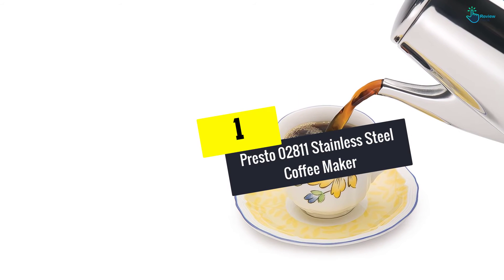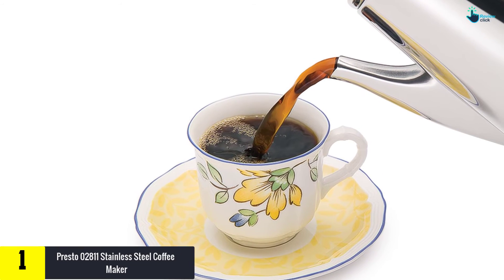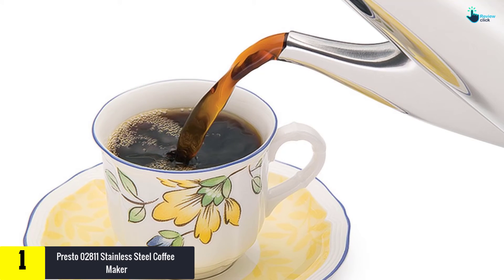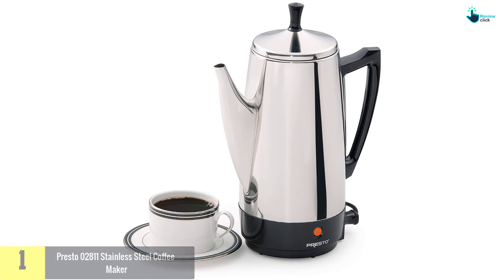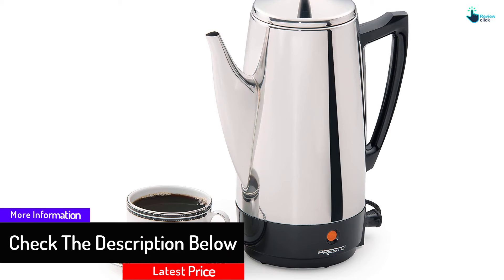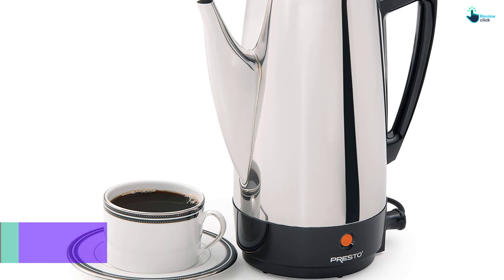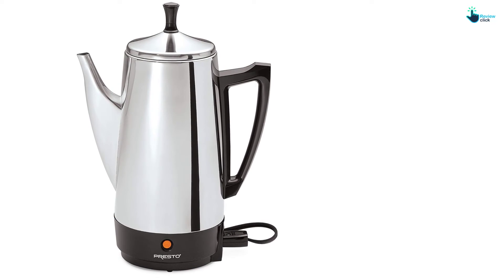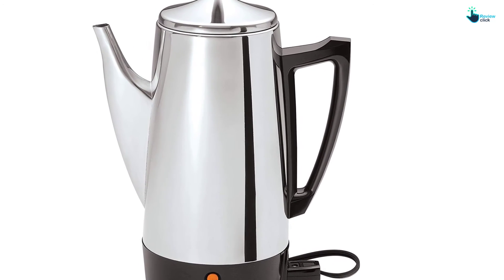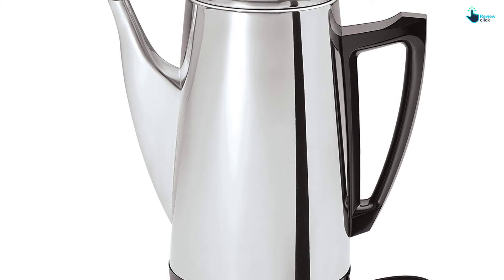And finally at number 1, we have the Presto 02811 Stainless Steel Coffee Maker. The kettle-styled coffee maker from Presto is stylish and ideal to have in your kitchen. It is designed to make mouth-watering coffee with exceptional flavor. With a large capacity, it can prepare from 2 to 12 cups. Pouring is simple with its traditional kettle-styled spout, made from luxurious stainless steel. It makes 4 to 12 cups of rich, flavorful coffee automatically — a cup a minute. A signal light tells you when coffee is ready to serve. Attractive, traditional styling, ideal for table service. 120 volts, 60 hertz only.